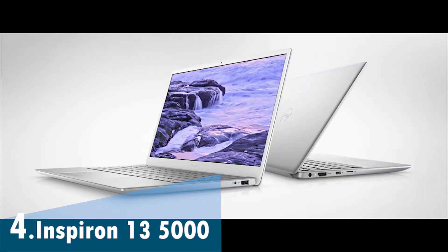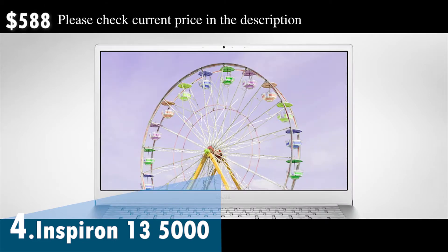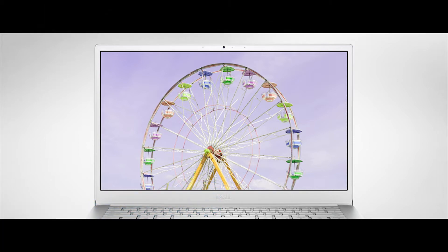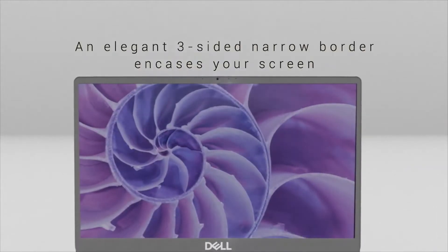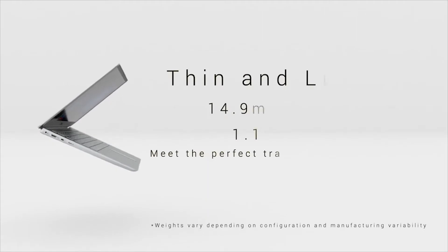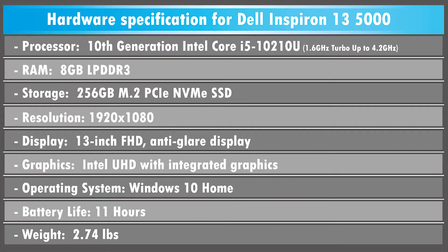The Dell Inspiron 13 5000 looks and acts like a pricier ultra-portable. Dell smartly deployed enough aluminum in its construction to make it feel more like an upscale laptop than a plastic budget model. Add the razor-thin screen bezels, and you have an attractive, compact ultra-portable that certainly looks tonier than its sub-$600 price. Inside, it features a 10th-generation Intel Core i5 processor, 8GB of low-powered DDR3 RAM, and a 256GB solid-state drive.